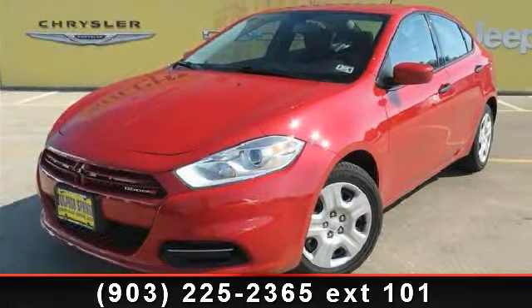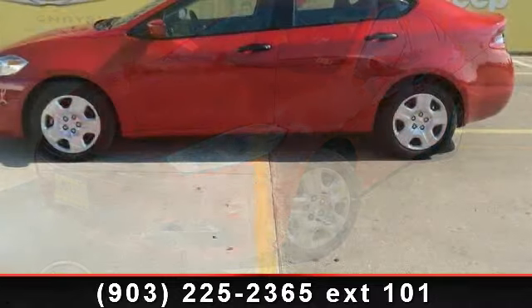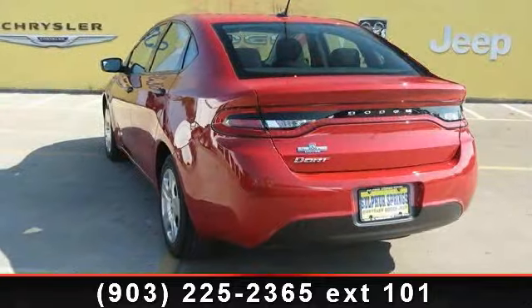Check out this 2013 Dodge Dart. This may be the set of wheels you've been looking for. This vehicle comes with a reliable four-cylinder engine, connected to a smooth shifting automatic transmission.